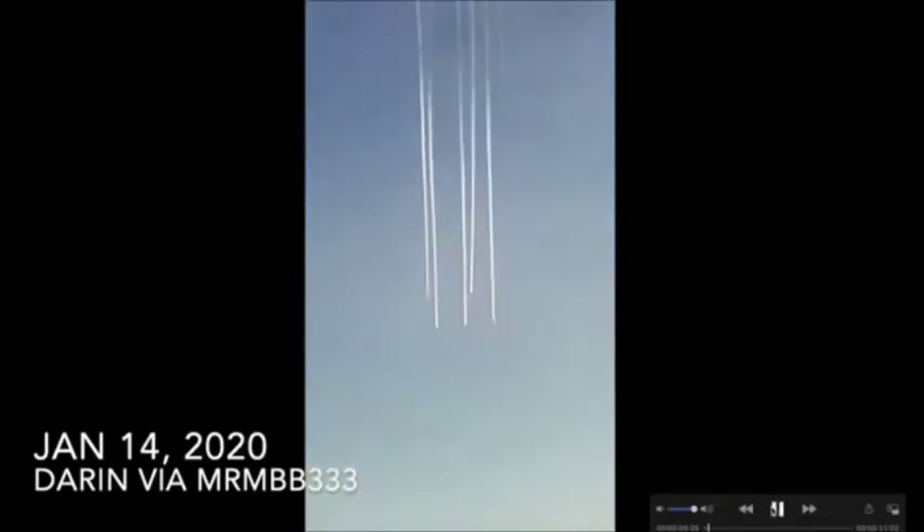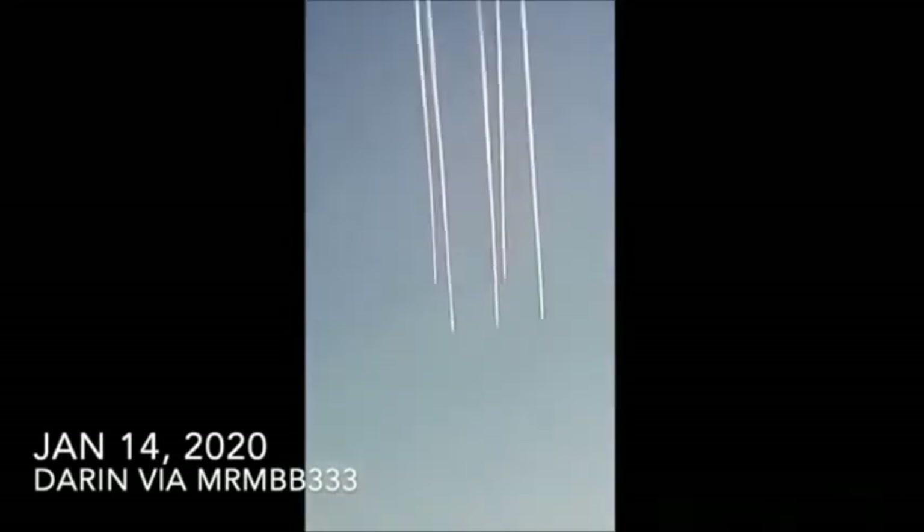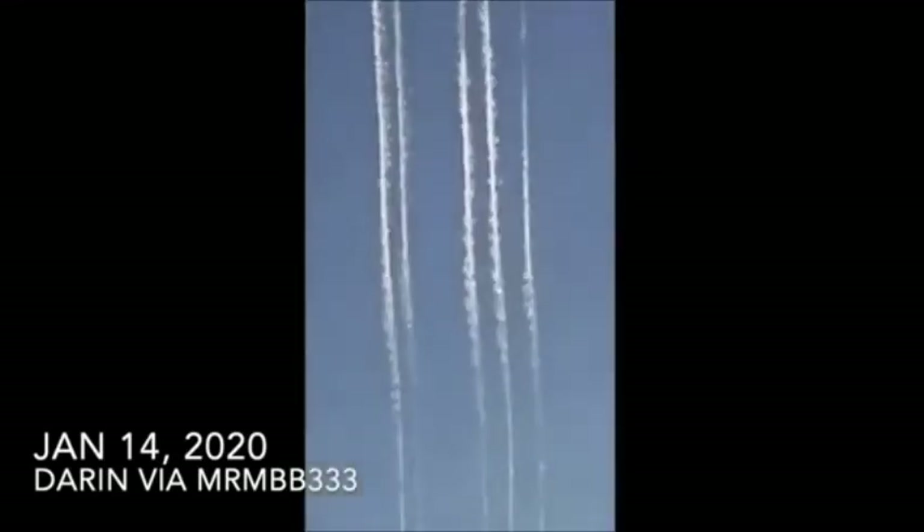This is what Darren saw as he was driving down the highway. At first, when they appeared in his field of view, it looks like they're coming straight down towards the ground. Look at how steep those things are. They appear to be some kind of airplane, but when you zoom in close and go slow motion, as slow as possible, you cannot see an airplane.